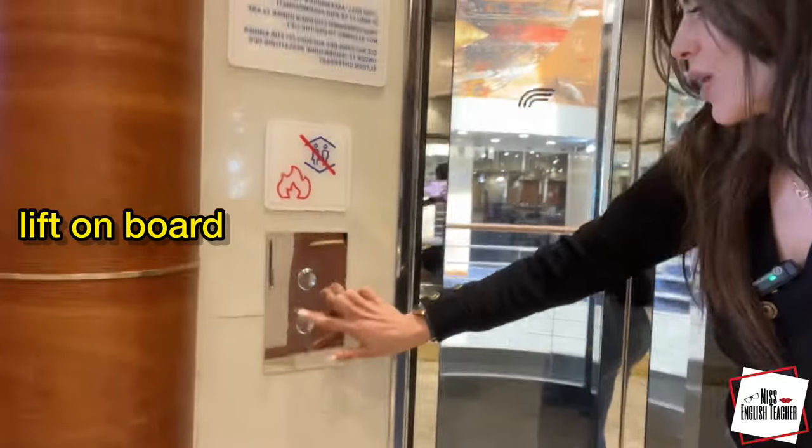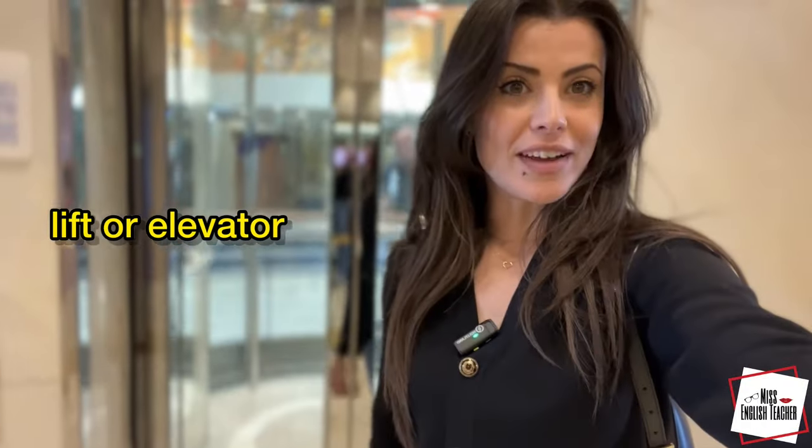So let me take you out. As you all can see, let me show you something amazing — you actually have a lift on board. You can push the button to call the lift. Lift or elevator. Isn't that amazing?